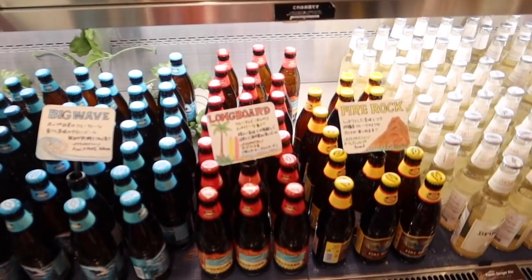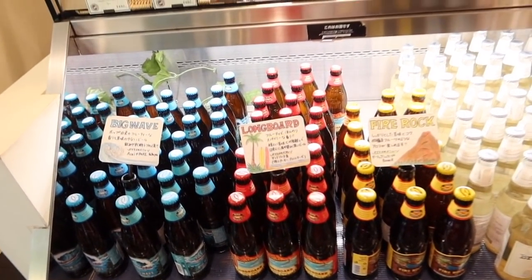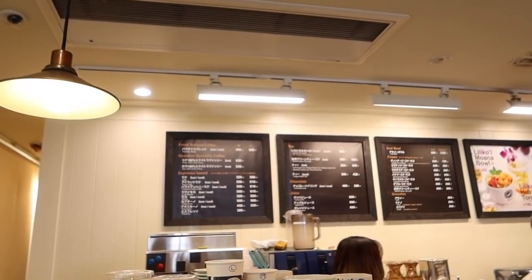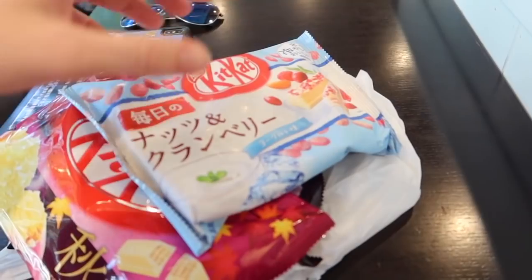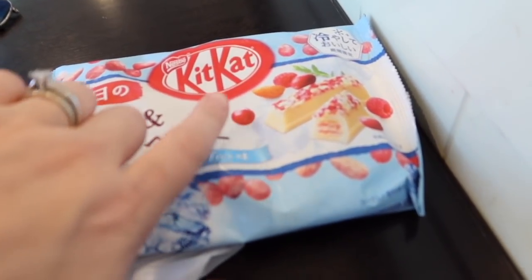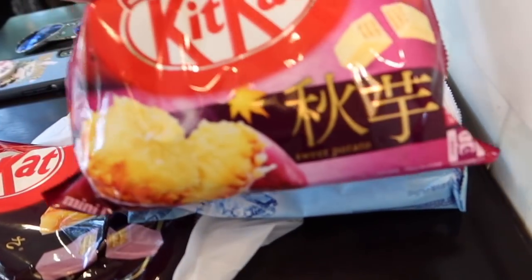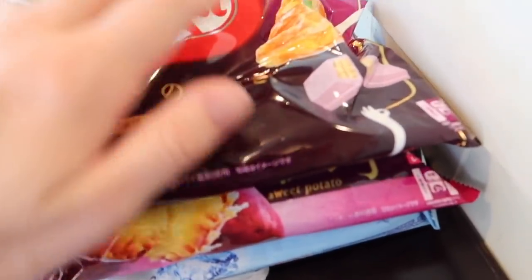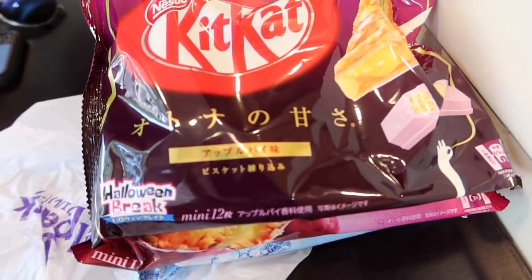They've got all the Hawaiian beer that we had in Hawaii — a really big one! So these are the KitKats I got — it's really hot today so I'm worried they're going to melt. We've got raspberry cranberry and almond, sweet potato, and then apple pie — how cool is that! Simon just had his coconut macadamia coffee.